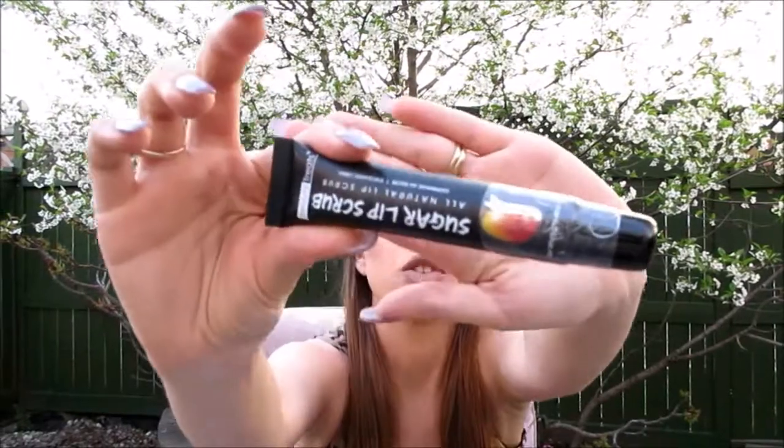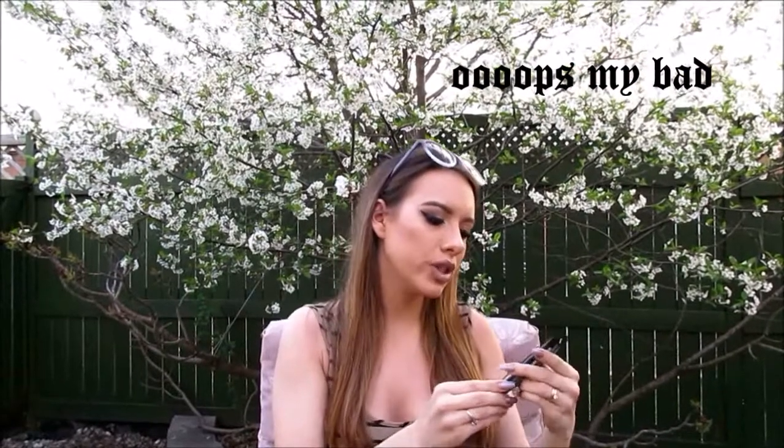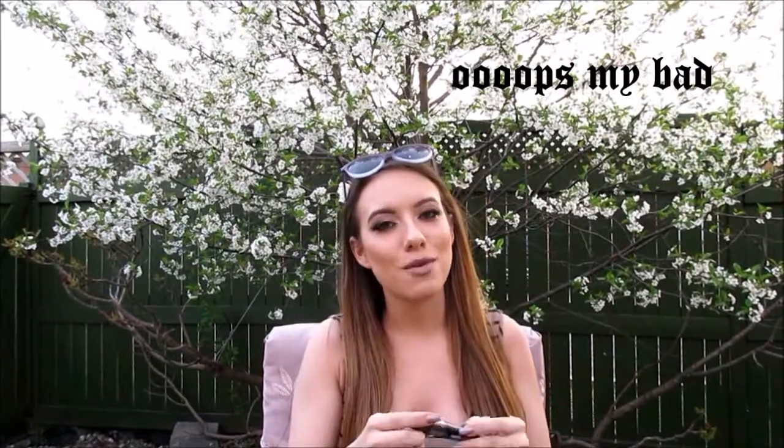Next in my box is a Sugar Lip Scrub by Beauty Treats, and of course I got the flavor Mango because it's absolutely my favorite. It smells like mangoes, of course. It's orange like mangoes, and it has a lot of little beads in it. Feels nice. I'll test it out and let you guys know how I like it. The lip scrub was also $2.00.